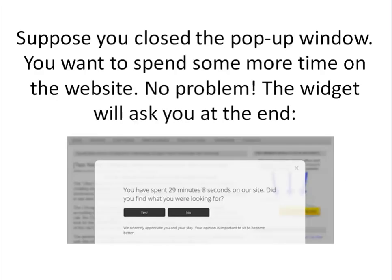Suppose you or your customers closed the pop-up window and want to spend some time on the website — there's no problem with that. The widget uses proprietary technology to identify people that are really getting interested. Here is one of the screenshots showing another pop-up window that says: 'You have spent 29 minutes 8 seconds on our website. Did you find what you were looking for?'